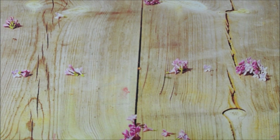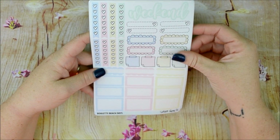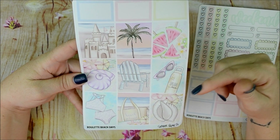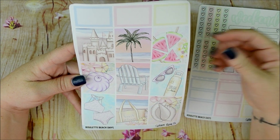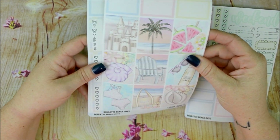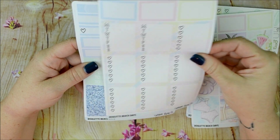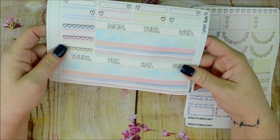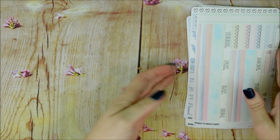I'm pretty sure these are not available to just buy — you had to grab it on that day or you miss your chance. The next one is called Beach Days. The colors are super light, with sandcastles, palm trees, watermelon, sunblock, beach chair, shells, bathing suit, 'beach please,' and a seashell. I really like this one because we are going on a cruise, and we go to the beach a lot in the summer.